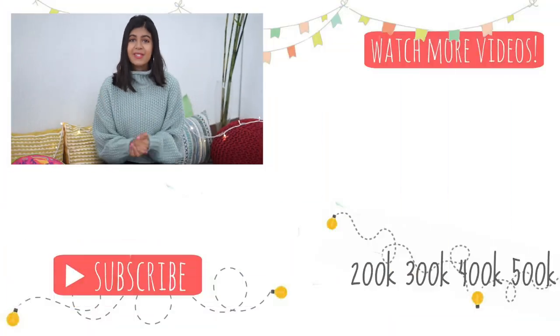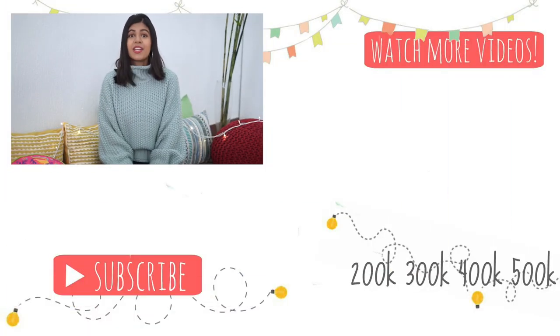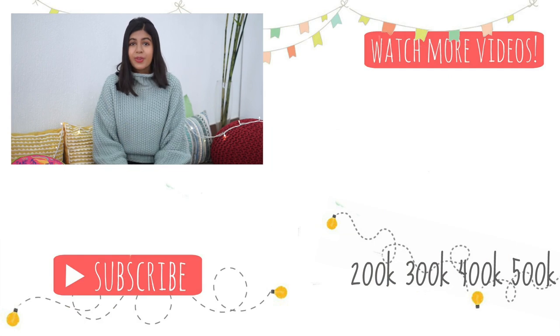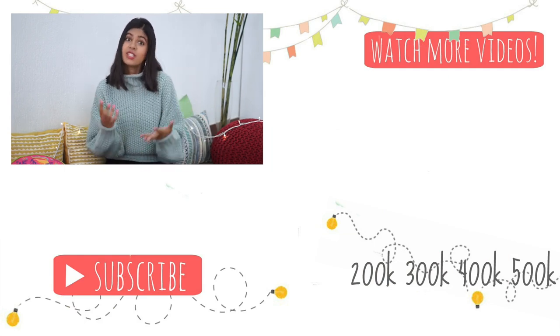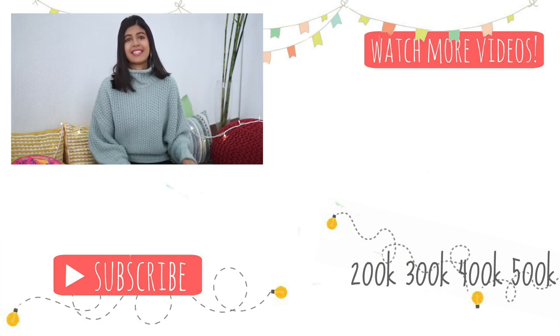That was it for today's video. I hope you guys enjoyed it — make sure you hit the subscribe button and comment below what your favorite piece of clothing is for this winter. I will see you next time, bye!